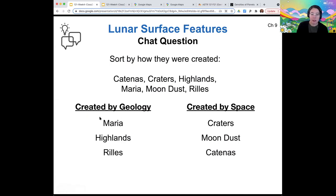So created by geology: those are the maria, the highlands, and the rills. These are all surface features essentially due to the surface of the moon either cooling or being formed during the process of differentiation, or having something to do with early lunar volcanism. Things created by interactions with space are of course craters, moon dust as a product of crater impacts, and katanas, which are also a crater feature.